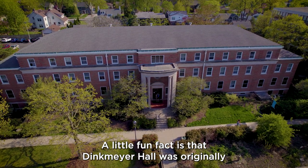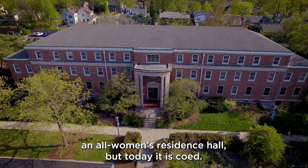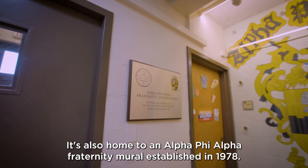A little fun fact is that Denkmeyer Hall was originally an all-women's residence hall, but today it is co-ed. It's also home to an Alpha Phi Alpha fraternity mural established in 1978.